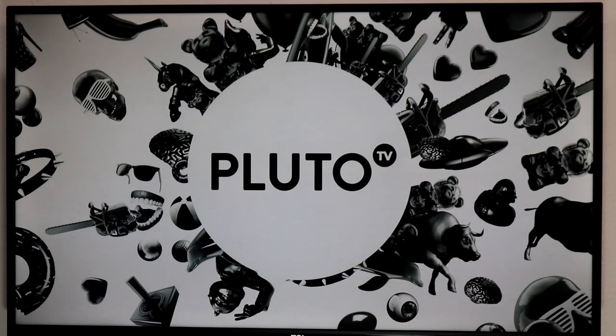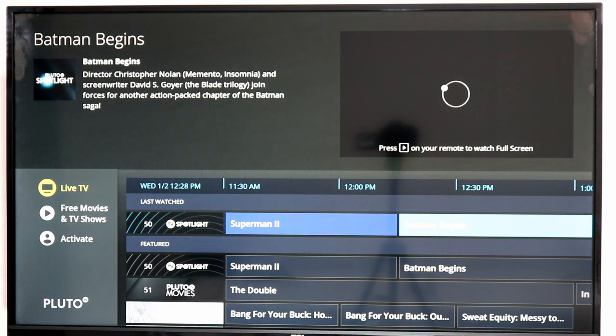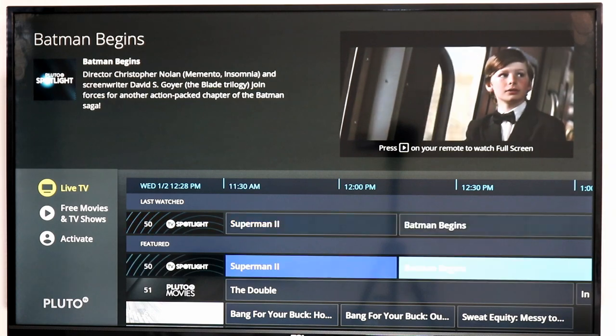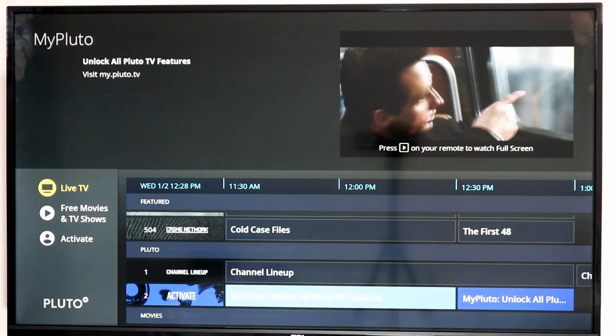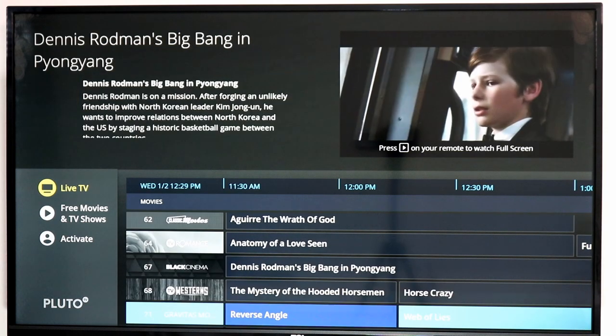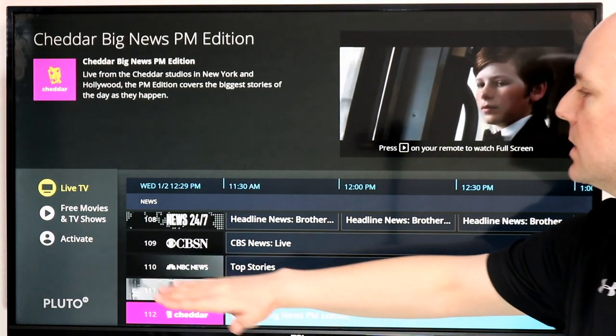Next up is Pluto TV. It is by far one of the most popular and has really done a great job stepping up the content they offer. Superman 2 is being streamed, Batman Begins comes up next — tons of movies. But it doesn't just stop at movie channels. There's news, lifestyle, culture — 24/7 TV channels. CBS News, NBC News — CBS News may be a 24/7 live feed while NBC News would be a curated playlist of today's videos.